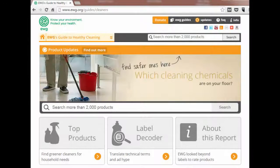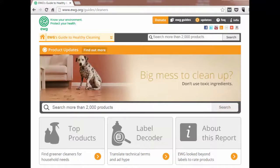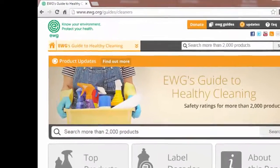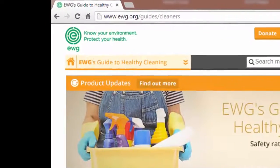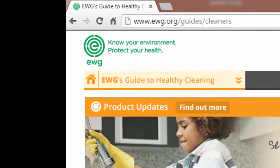In this tutorial, we'll explore the Environmental Working Group's Guide to Healthy Cleaning website to find detailed product information and safety ratings on common cleaning products. You can explore this site to learn about potentially harmful ingredients in the cleaning products you use every day, and to identify safer alternatives. The Guide to Healthy Cleaning is located at www.ewg.org/guides/cleaners.